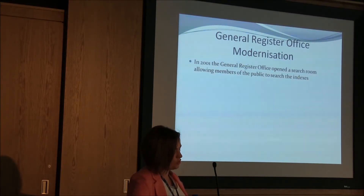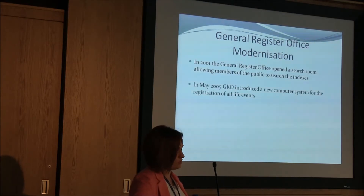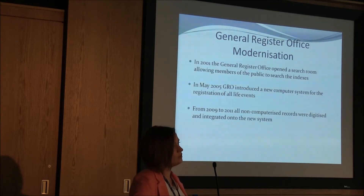In 2001, the General Register Office opened a search room allowing members of the public to search the indexes, with members of staff available to provide full information from the actual registration. In May 2005, GRO introduced a new computer system for the registration of life events. From 2009 to 2011, 8.6 million non-computerised records from 1845 were digitised and integrated onto this system, allowing GRO to produce certificates more effectively and in a shorter timescale. This involved the scanning of the old paper registers, deciphering the handwriting, and reaping the benefits of the good quality ink.